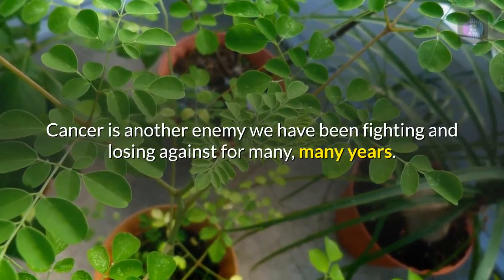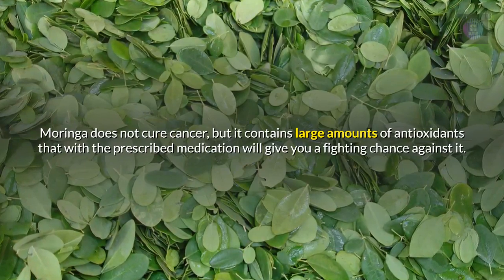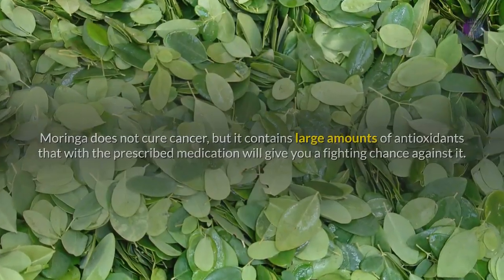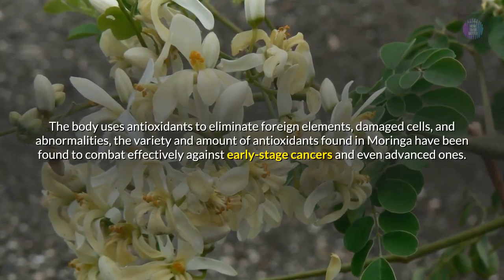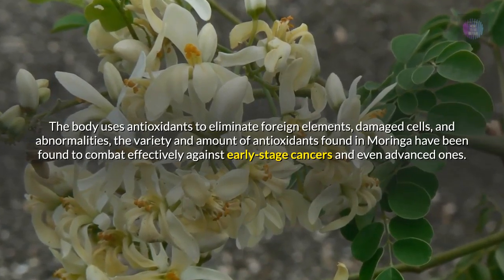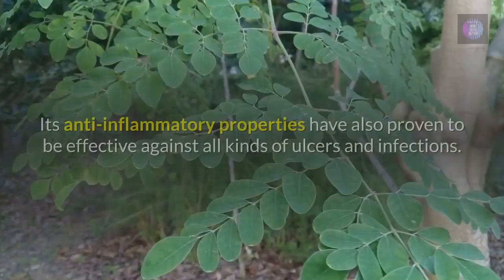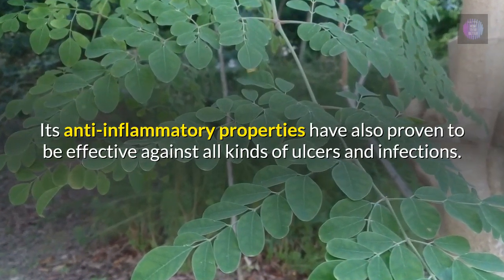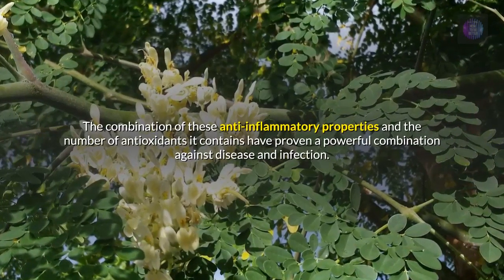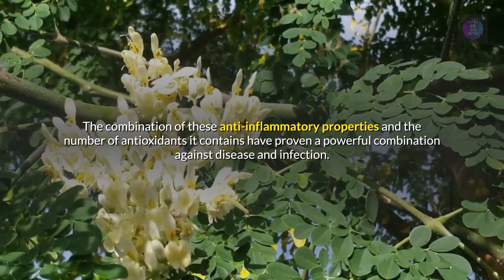Cancer is another enemy we have been fighting and losing against for many years. Moringa does not cure cancer, but it contains large amounts of antioxidants that with the prescribed medication will give you a fighting chance against it. The body uses antioxidants to eliminate foreign elements, damaged cells, and abnormalities. The variety and amount of antioxidants found in Moringa have been found to combat effectively against early stage cancers and even advanced ones. Its anti-inflammatory properties have also proven to be effective against all kinds of ulcers and infections. The combination of these anti-inflammatory properties and the number of antioxidants it contains have proven a powerful combination against disease and infection.